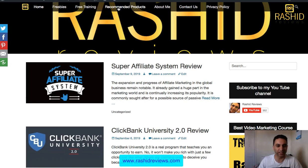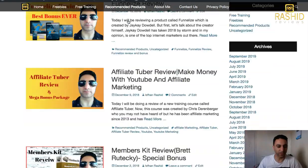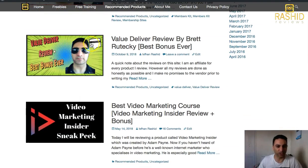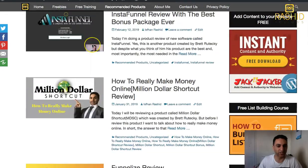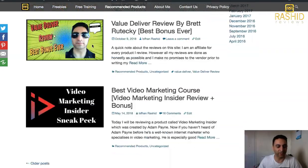I'll go to this recommended section here. These are all recommended products — I use all of these all the time. My cell and they do work. But this is the main one here — this is the number one product.